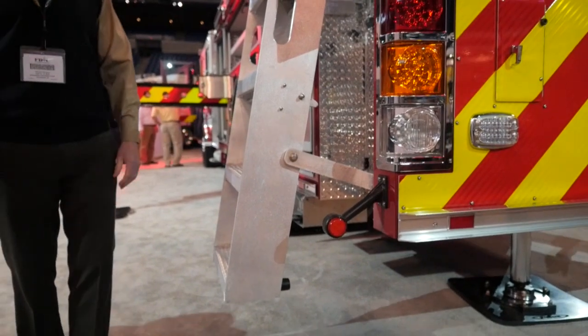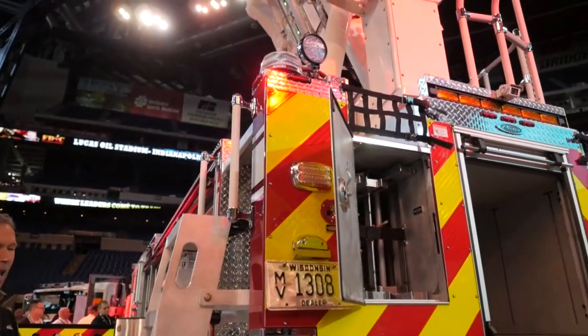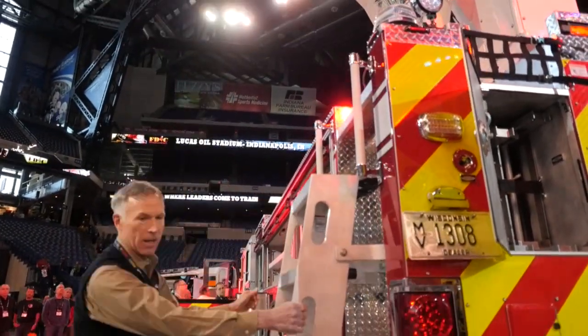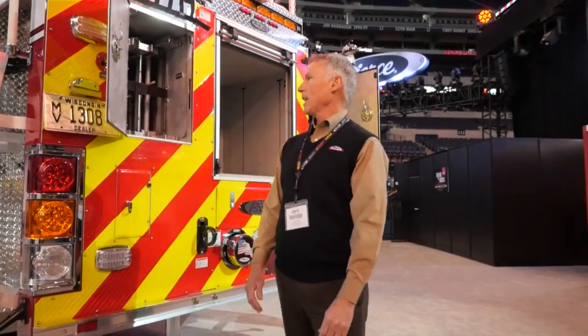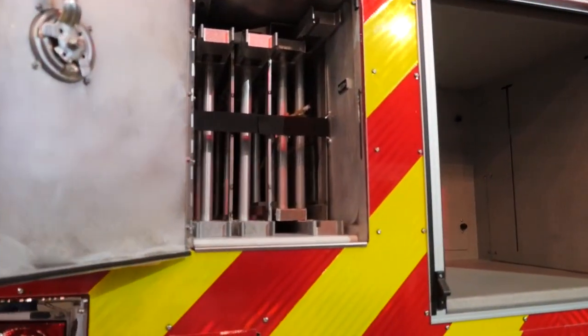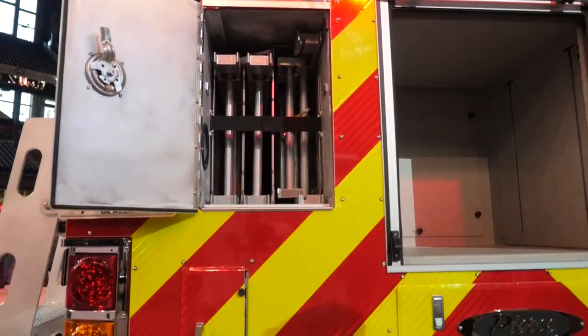There's a drop-down step — very ergonomic for the firefighter to climb on, with hand cutouts so I can grab as I climb up. This unit has 115 feet of ground ladders, very neatly organized in the rear of the apparatus. As mentioned, this has 500 gallons of water.